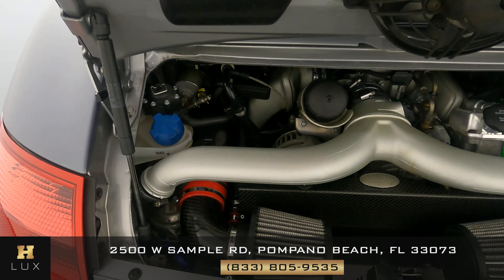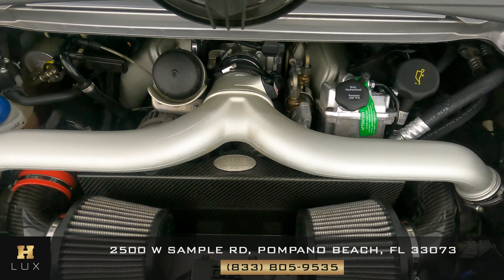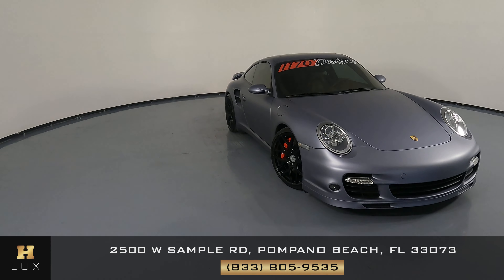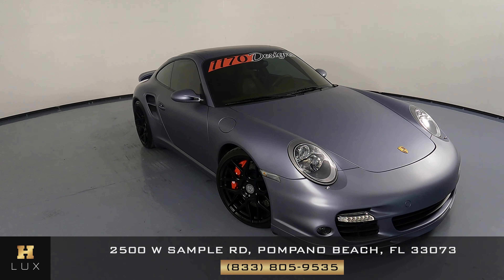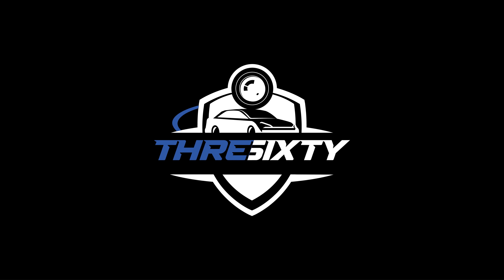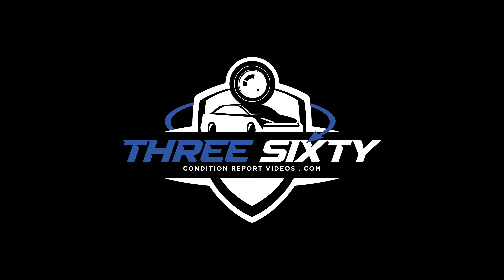All right, that's it for today's walk-around video.